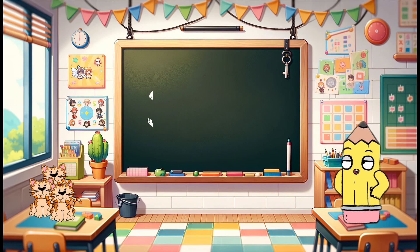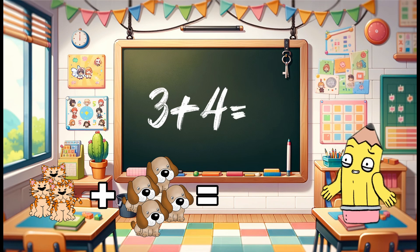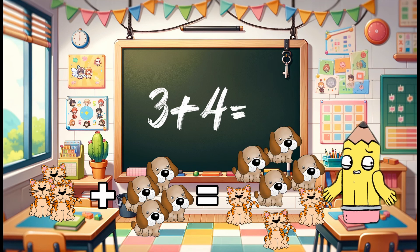Now let's see three cats and four dogs. If we put them together, how many pets do we have? Yes, three cats plus four dogs equals seven pets.